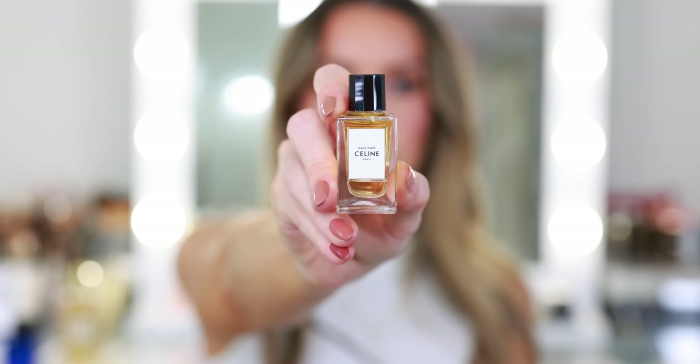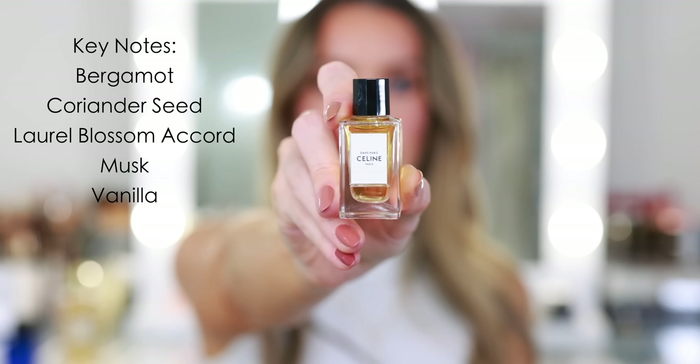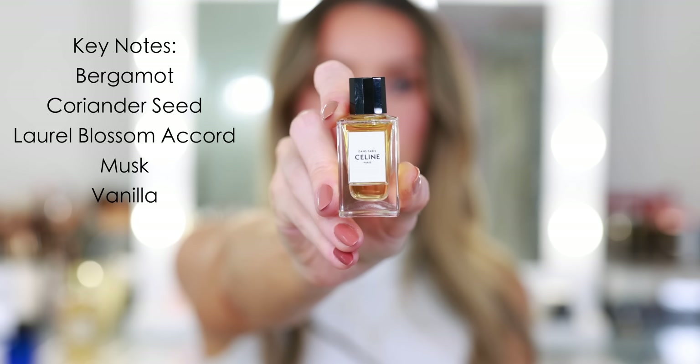Inspired by the promise of Paris when you're just 20 years old and feeling that the city belongs to you. It has key notes of bergamot, coriander seed, laurel blossom accord, musk, and vanilla. It's just an incredible scent — it smells so luxurious and incredibly expensive. This smells like a special occasion. With this fragrance, you have to be dressed up: the hair, nails, full outfit, the full ensemble. This is the perfect fragrance for a girls' night out, a night out dancing, a nightclub even, a holiday party, any special festive occasion when you just want to look and feel your best.